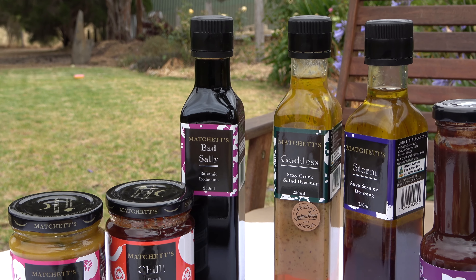One of my favourites is The Goddess, which is my sexy Greek salad dressing. It has tahini, honey — which we get from our local growers — and our own lemons we grow organically, which we put the whole lemon into. It has olive oil in it, which we get from Peninsula Provador. That's a sensational dressing, that one.